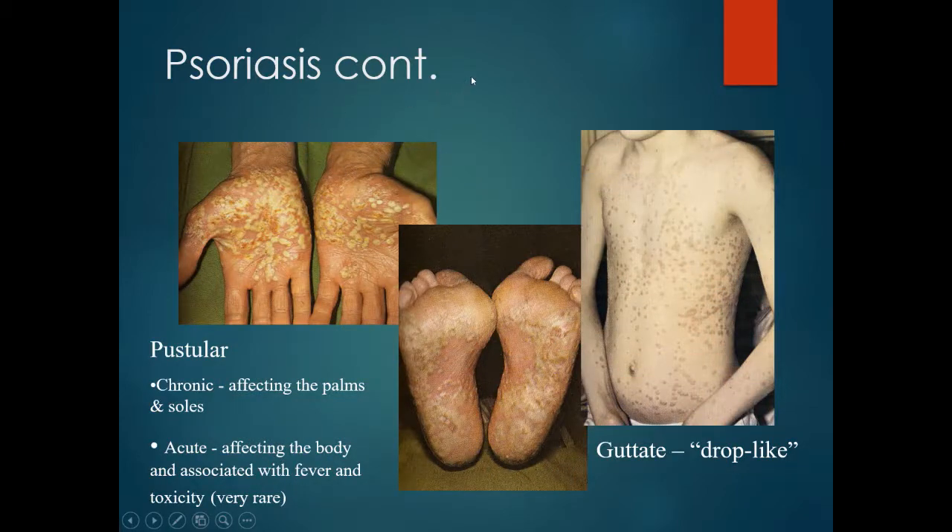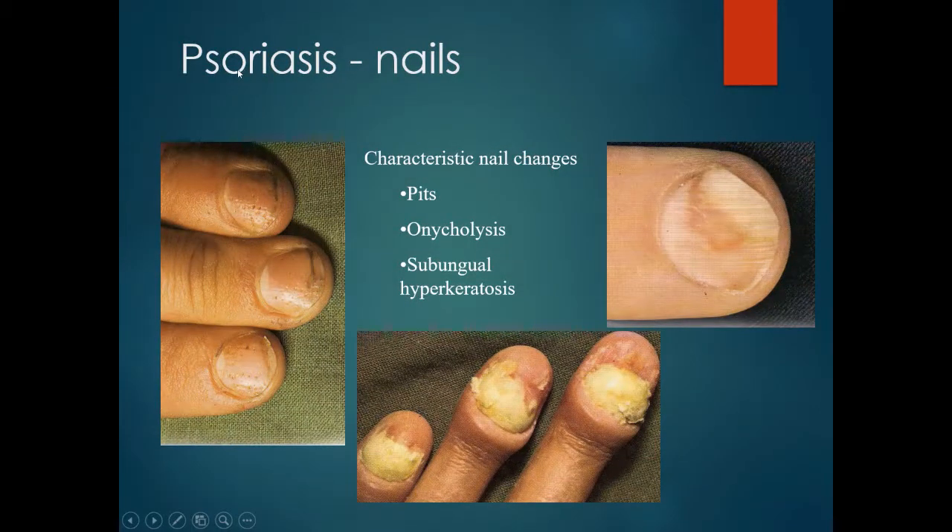There are different types of psoriasis. Pustular psoriasis is a chronic condition affecting the palms and soles of the feet; it is quite acute and associated with fever and toxicity, though fortunately fairly rare. Guttate or drop-like psoriasis can be widespread, forming small papular areas, particularly on the trunk. Nails are commonly affected, with pitting, onycholysis — separation of the nail from the underlying nail bed — and subungual hyperkeratosis.